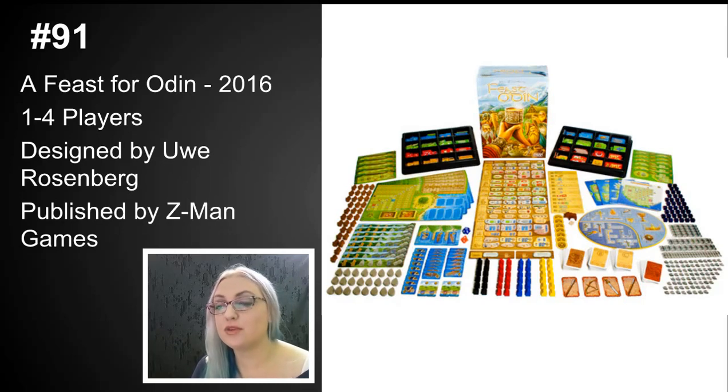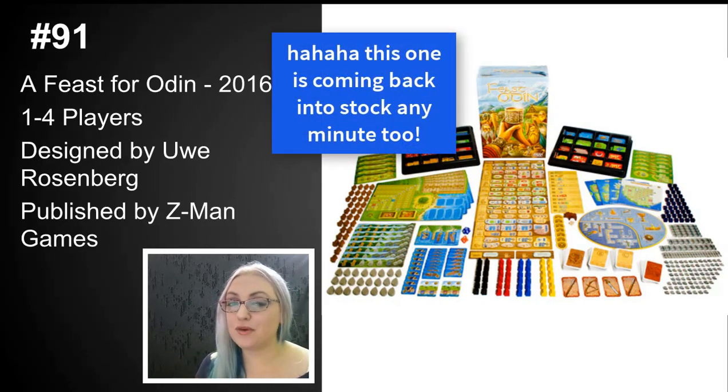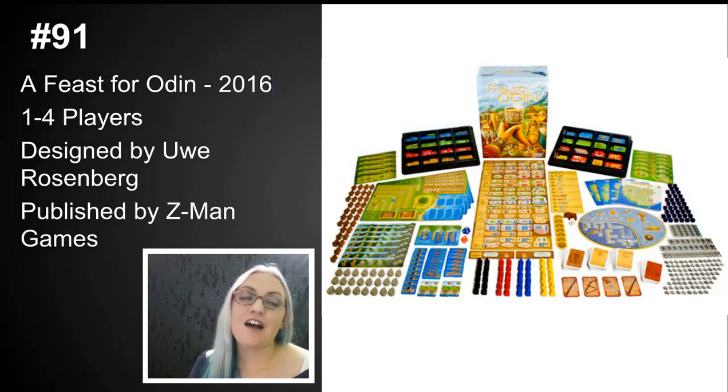I really love Uwe Rosenberg for what he's contributed to the hobby, but his games don't always catch me — Feast for Odin and Caverna are exceptions. The engine-building and slight blocking aspects of this game are really fascinating. It is giant, out of print, and hard to find, and the theme doesn't add much, so use caution — play before you buy. But I still love A Feast for Odin. Thanks for watching the first ten! Next up is numbers 90 through 81 — hope you're all doing well.